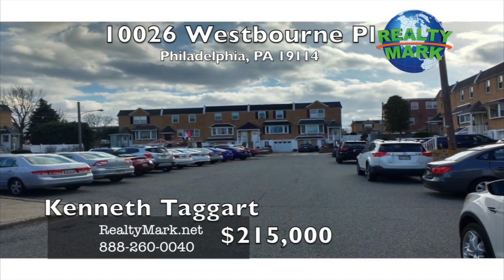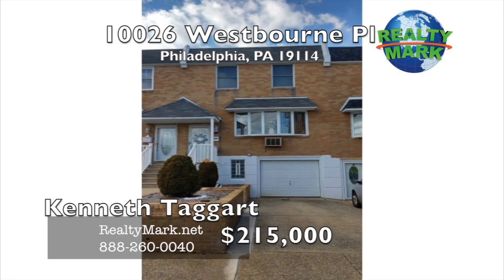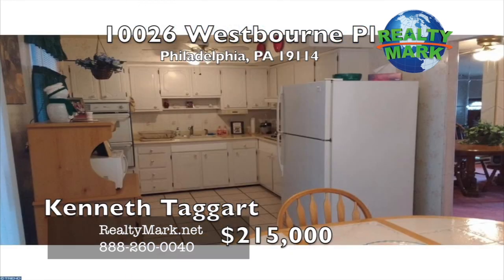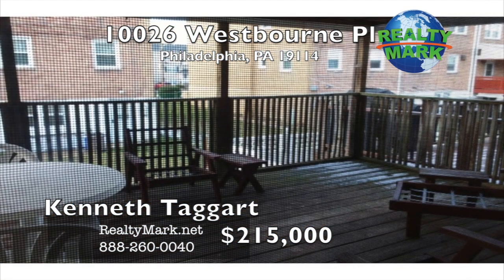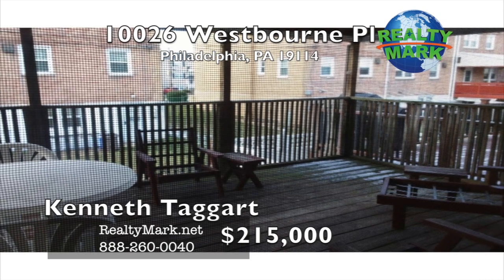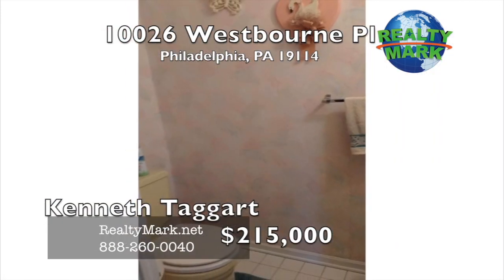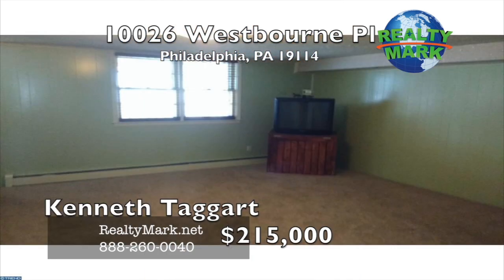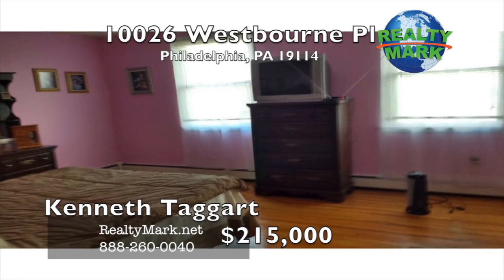Morrell Park on a cul-de-sac street. Large 20-foot wide townhouse with a rear covered deck, rear patio, and fenced yard. The first floor has a living room, dining room, kitchen, padded room, and sliding doors to a covered deck. The second floor has a master bedroom with a half bath, a full hall bath and two additional bedrooms. A finished basement, laundry, garage, and rear fenced yard with a patio. Call Kenneth Taggart for more details.